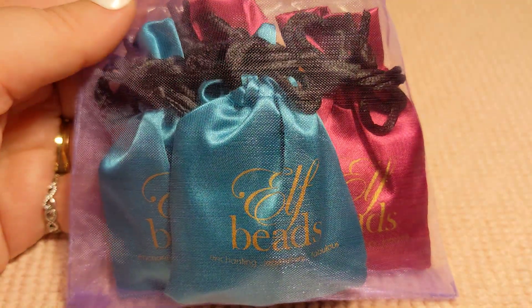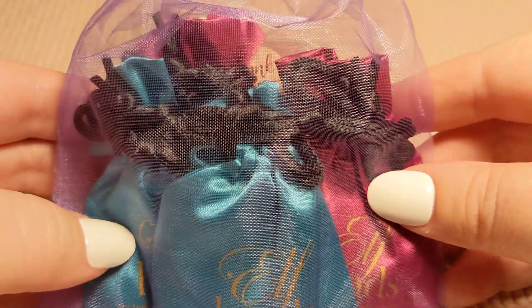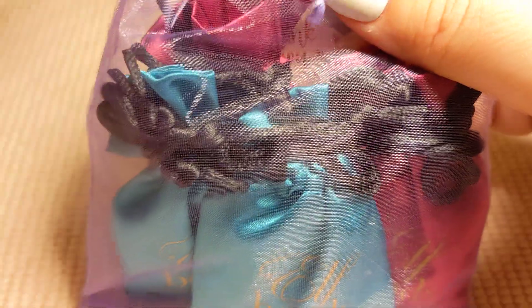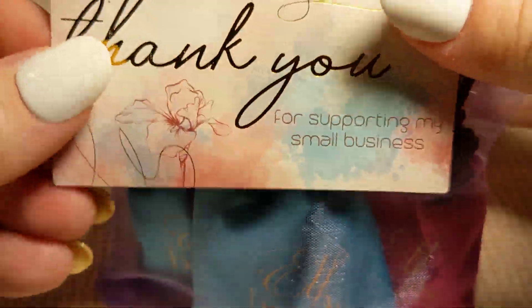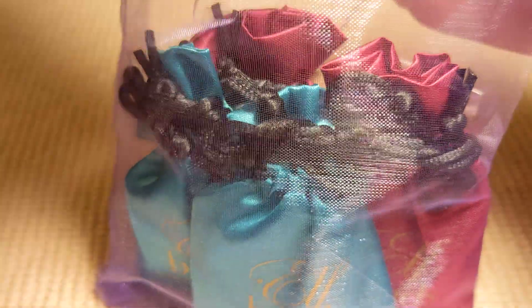I thought I was going to have to use scissors, but it looks like I'm going to just be able to pull it open. We've got a thank you card to start with — 'Thank you for supporting my small business.' It has some personal stuff on there so we won't read it. And we've got candy — it looks like some pineapple, strawberry, and lemon hard candies — and once again it says 'Thank you for supporting my small business.' That's so nice. I love that. I have four pouches.